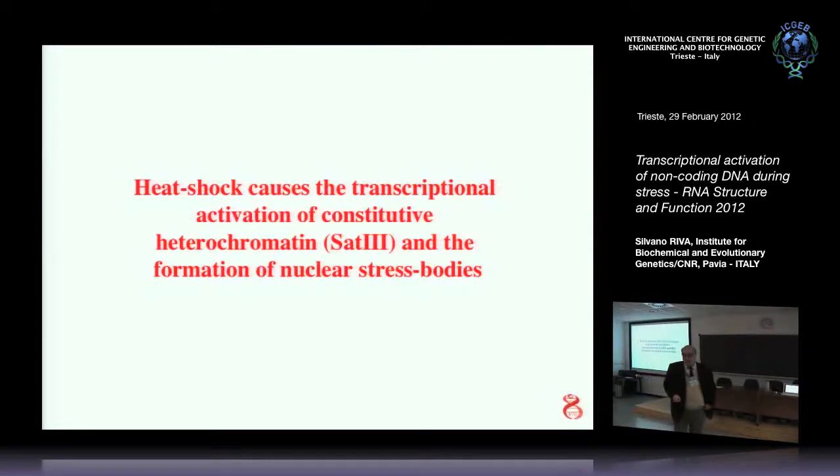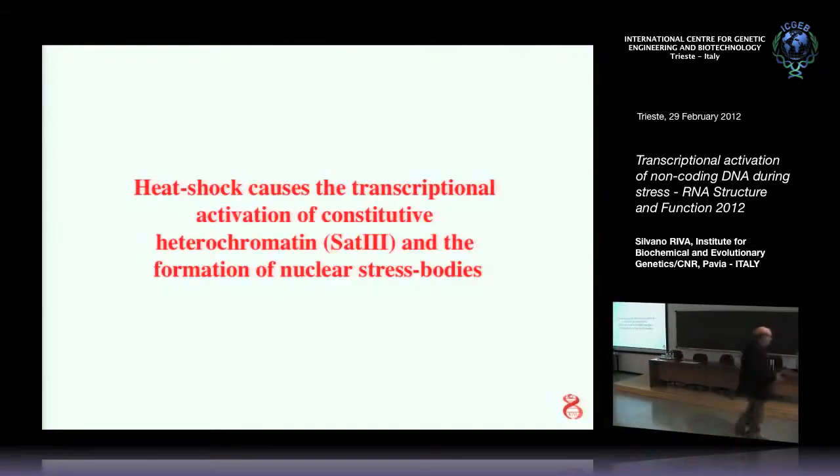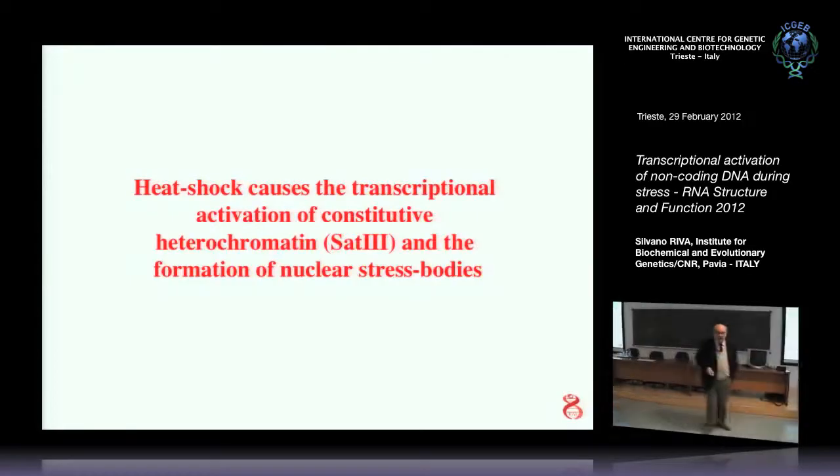Actually, most of the non-coding DNA has not even been sequenced. It is not true that all the genome has been sequenced. There are millions and millions of base pairs that have not been sequenced, particularly the so-called satellite DNA. Satellite DNA consists of redundant repeats of very short sequences.